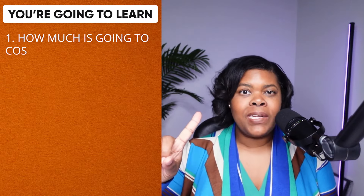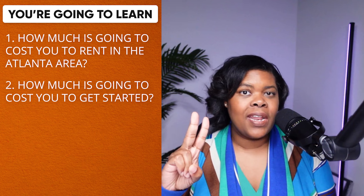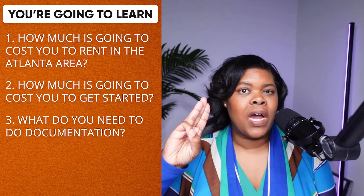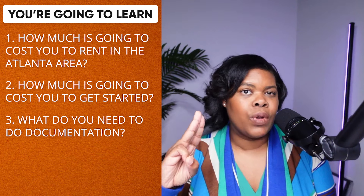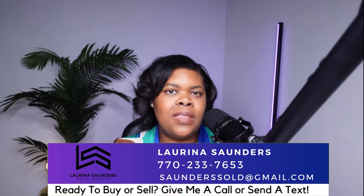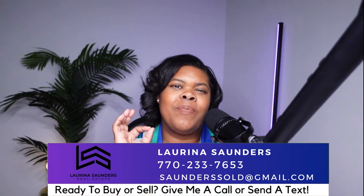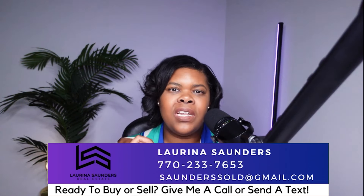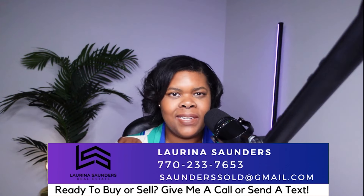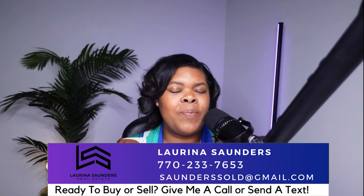You're going to learn how much it's going to cost you to rent in the Atlanta area, how much it's going to cost you to get started, and also what documentation you need in order to be able to rent. If this is your first time to the channel, my name is Lorena Saunders and I am a realtor right here in the greater Atlanta area. I love it when my viewers become clients — give me a call, send me an email or a text and I'll be happy to help you relocate.